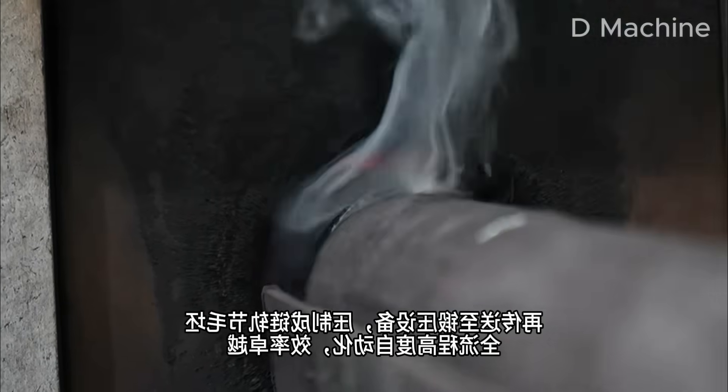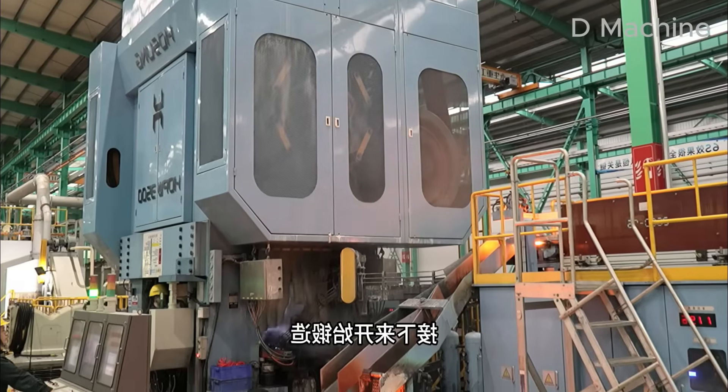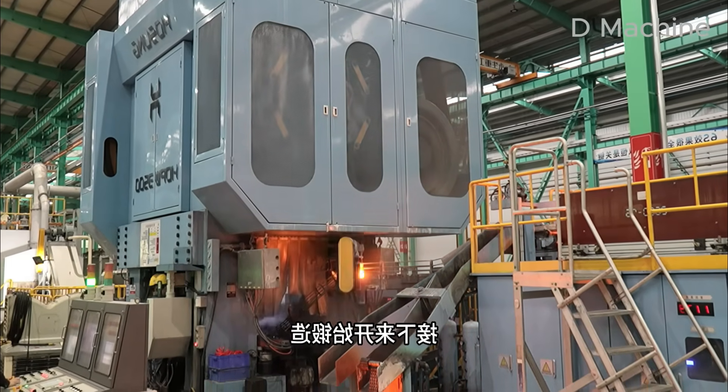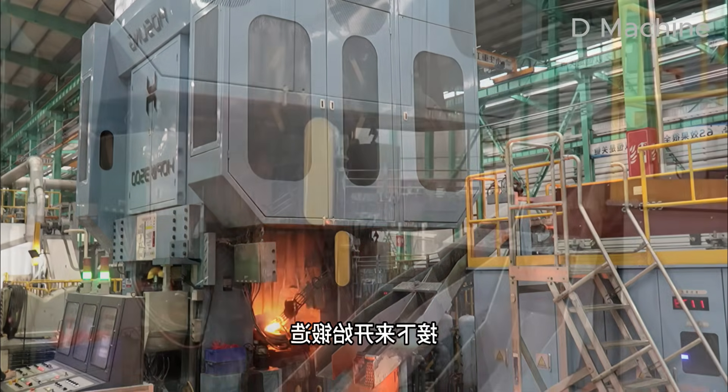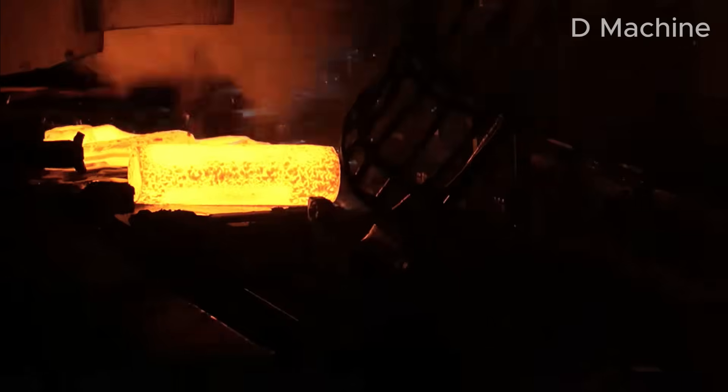Inside the forging section, the temperature rises above 1100 degrees Celsius. The billets glow bright orange as they travel through induction heaters. At this heat, steel softens but it does not weaken. It's at its most pliable, ready to be shaped by force.